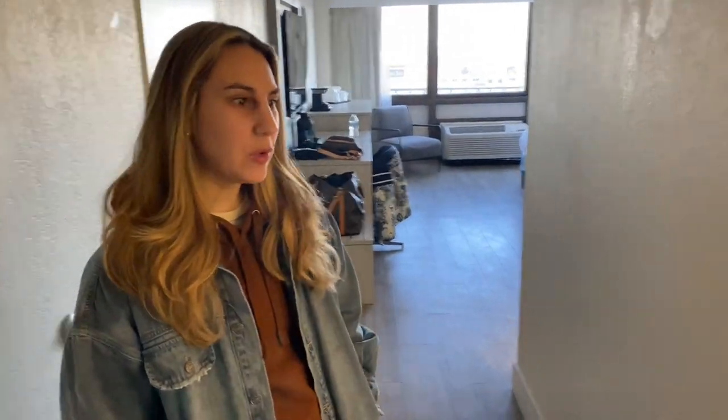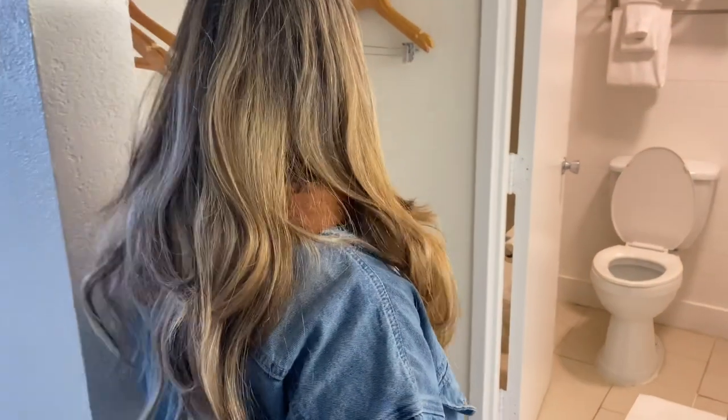What's up guys, welcome back! We decided to do a little impromptu Orlando vacation, and so we rented at the Avanti Palms Resort and Conference Hotel. I'm going to show you our room.